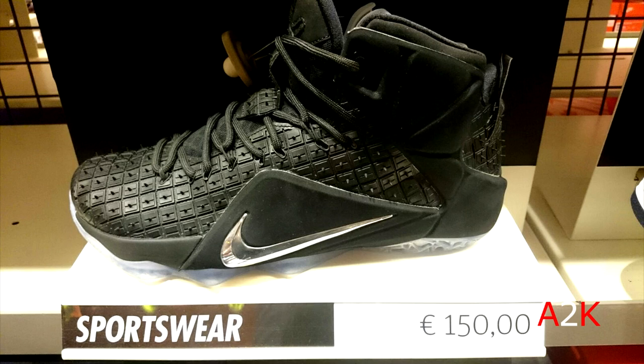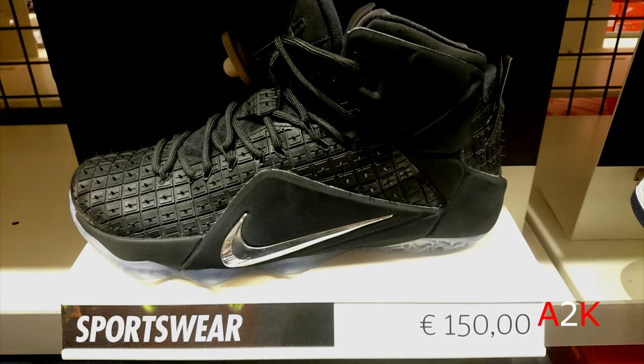That's pretty much it for today's Nike outlet store Steals and Deals. Please hit the thumbs up below if you enjoyed — I really appreciate the support. Subscribe to the channel if you haven't already, lots of videos coming up. I've been a bit busy but we'll definitely get back at it. Peace!